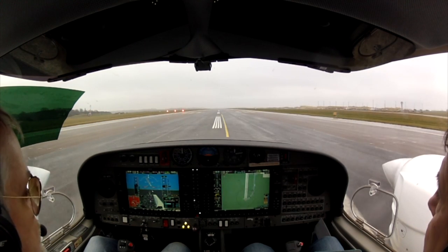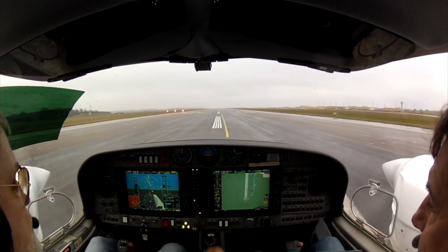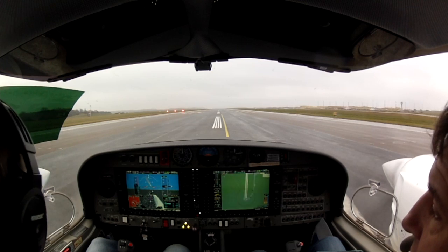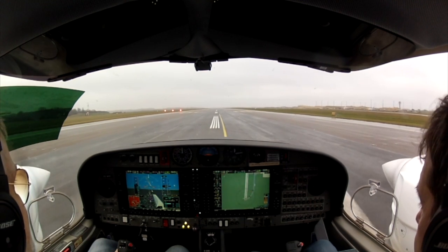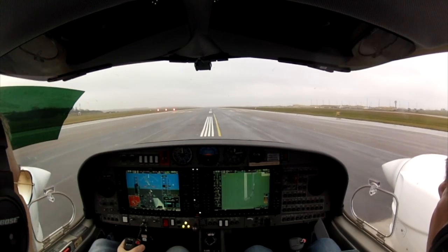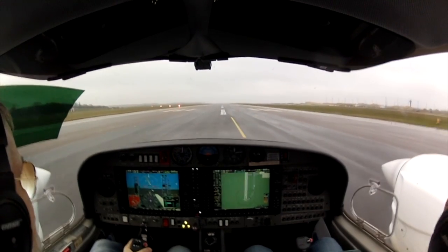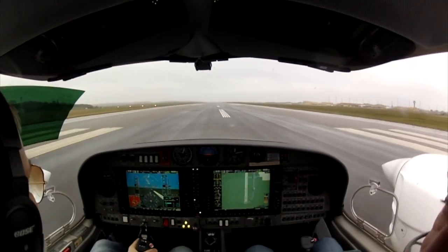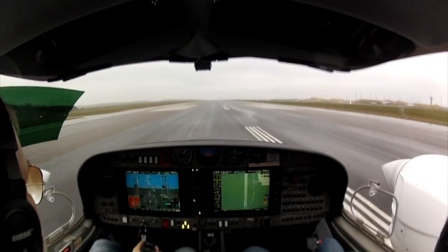We're lined up, waiting for clearance. 1-7 clear for takeoff, head off. See you on the road. 1-7 clear for takeoff, head off.